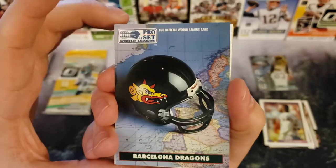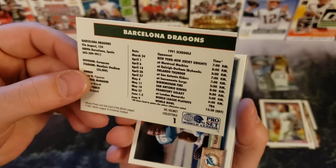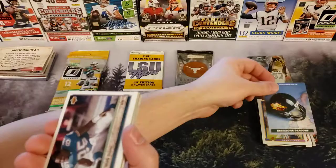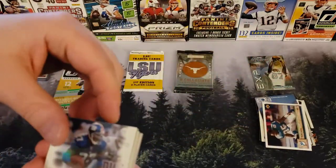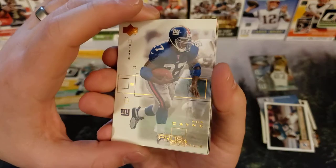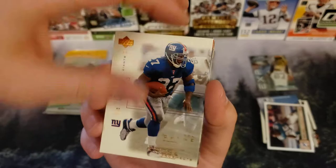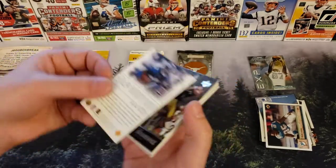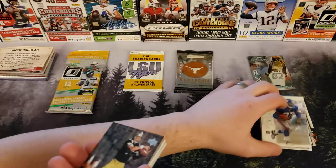The Barcelona Dragons Pro Set World League — that is what you get these for. Barcelona Dragons. Who knew? Got ourselves a Mark Duper. Coming in hot with a Ron Dwayne, Upper Deck card, Pros and Prospects. Can't imagine you're going to get two numbered cards in one of these $5 packs, right?